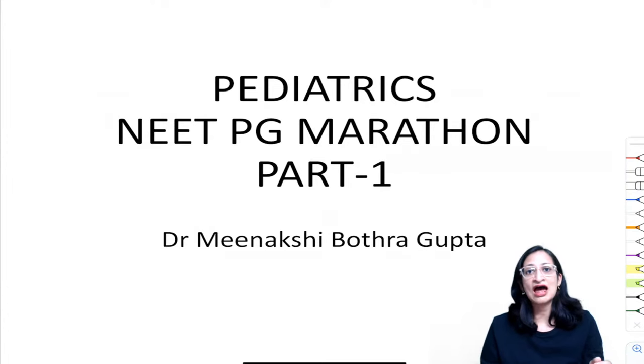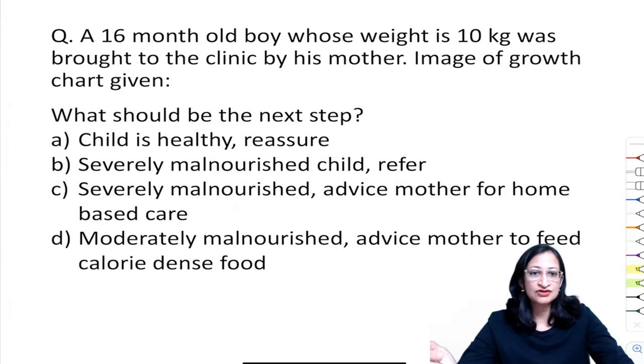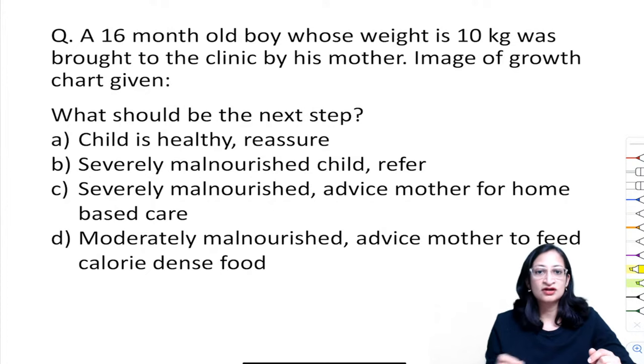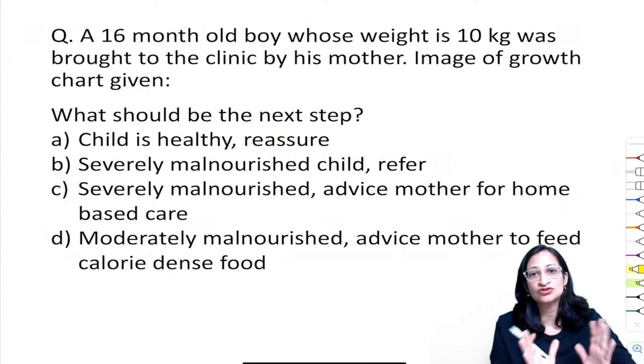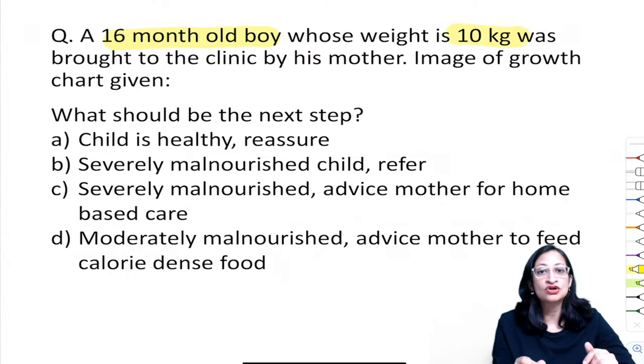I want this to be an interactive session — more participation from your side will motivate me to discuss more facts and help you better prepare for your upcoming exam. Starting with our first question: a 16-month-old boy whose weight is 10 kg was brought to the clinic by his mother. An image of a growth chart is given. What should be the next step?